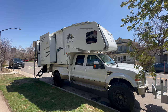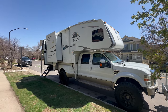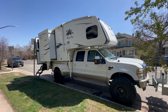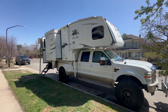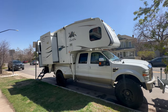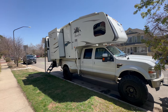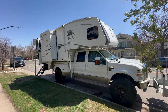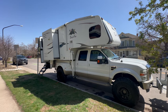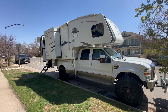The camper itself is an Eagle Cap 1165, 2019. One thing I would recommend — and I don't care if you don't even buy this one — if you're in the market for a used truck camper or any camper, I would not buy anything built during the COVID years. Things went crazy, people were buying campers, they couldn't keep them at the dealership, and the workmanship went absolutely to shit. This was built prior to that.